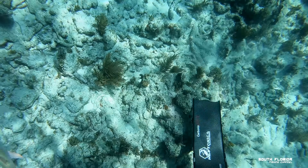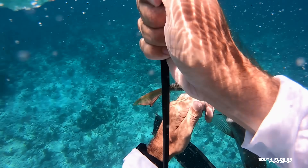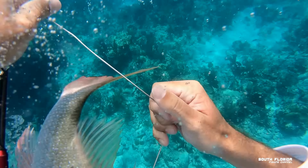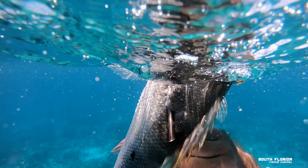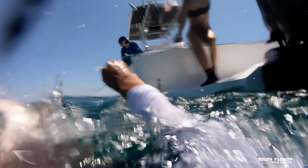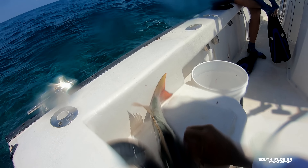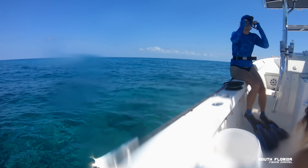The mutton snapper went absolutely mental — freaking out. I couldn't grab him properly because I didn't have gloves, and mutton snappers have massive spikes on their dorsal fins. I got stabbed like 15 times in my hand and in the side of my body. Note to self: wear gloves. That was sick though — so sick.